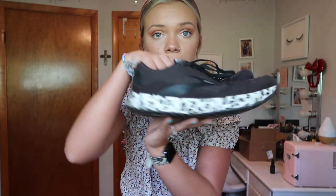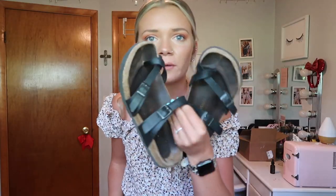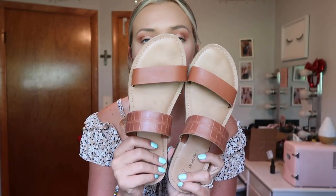For shoes, I'm packing my Brooks for biking and walking, wearing my Birkenstocks in the car, and bringing these tan shoes from Walmart — the brand Time and True — for when we go out to eat. I can't find them online anymore but you might find them in store. I'm also bringing my Hydro Flask to stay hydrated.